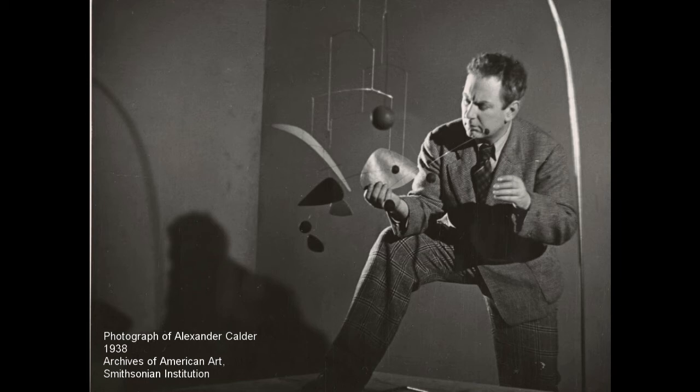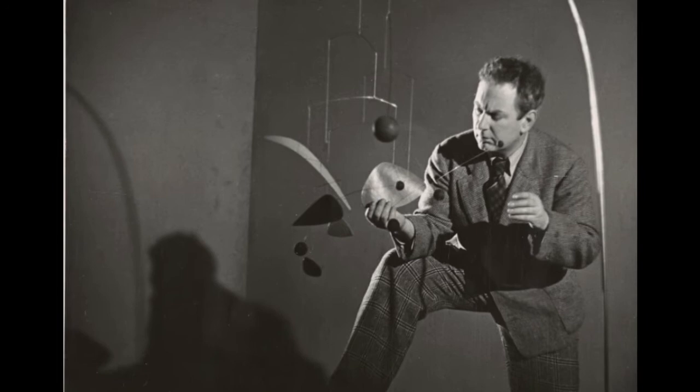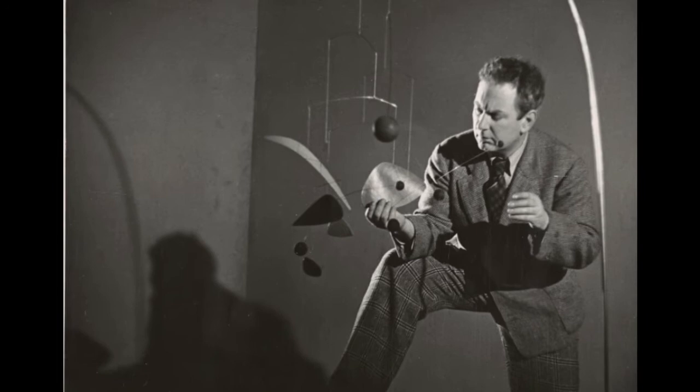Calder performed and evolved the circus for a number of years in both Paris and New York. Many of Calder's early kinetic sculptures were moved using motors. It was fellow artist Marcel Duchamp that first dubbed these moving sculptures mobiles. Soon, Calder stopped using motors and began creating sculptures that would move freely in the air.